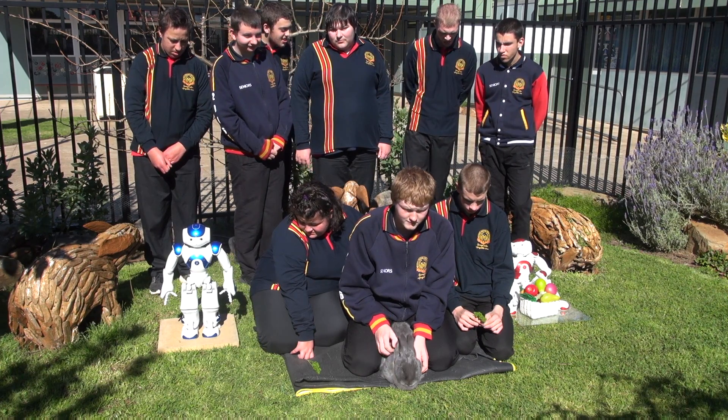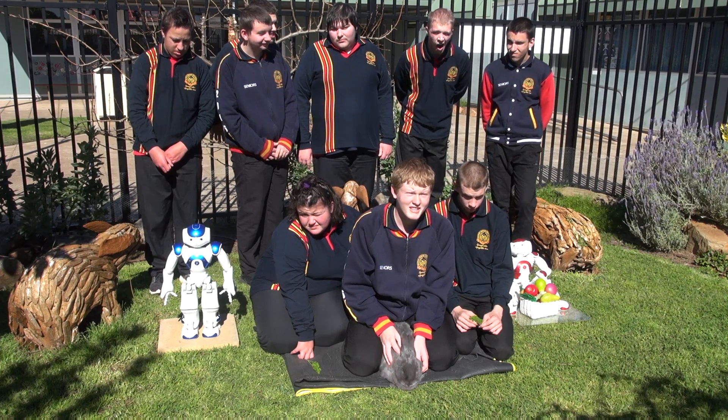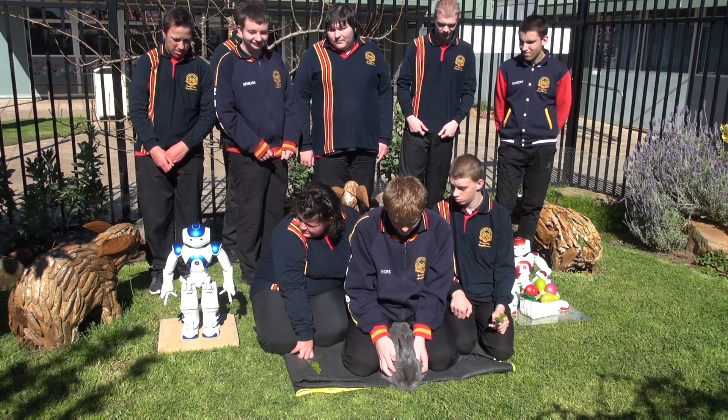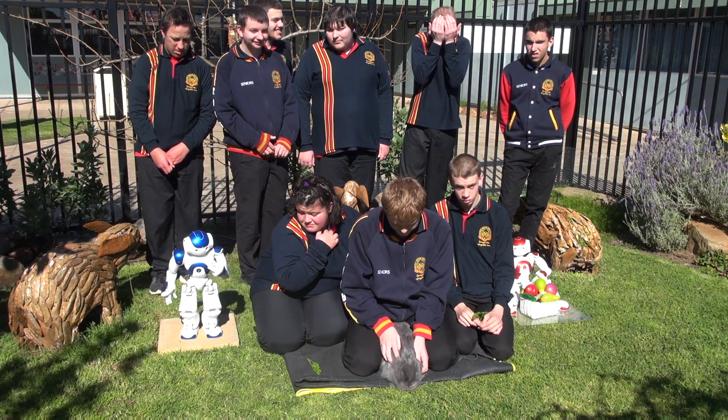Now, what are baby rabbits called? Kittens or kits. Splendid.